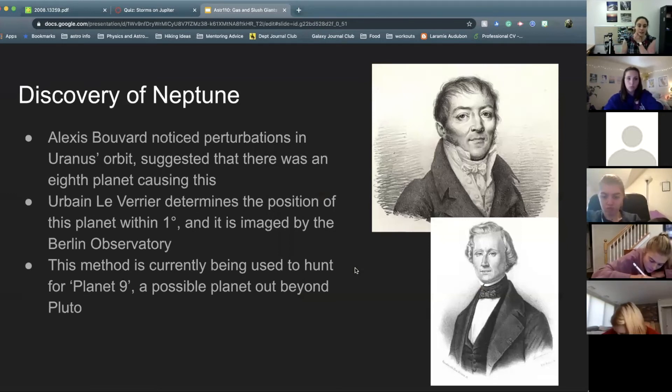I'm going to take a little side trip through history to talk about the discovery of Neptune because it's pretty cool. Back in the 1800s, Alexei Bouvier noticed perturbations in Uranus's orbit — he noticed that Uranus wasn't following nice Keplerian motion, its orbit wasn't a perfect ellipse. He used that to suggest maybe there might be another planet outside of Uranus's orbit that is gravitationally tugging on it, causing its orbit to change over time.